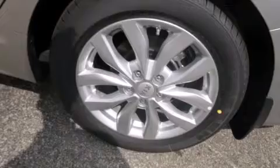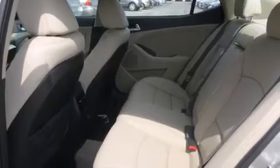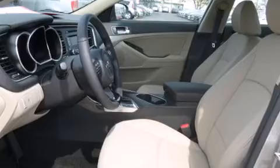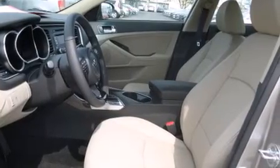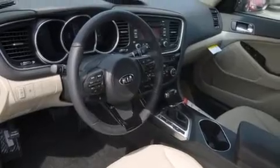All of the following features are included: air conditioning with automatic climate control, a split-folding rear seat, cruise control, a CD player, front-side impact airbags, an auto-dimming rearview mirror, a home-link feature, a rear window defroster, a keyless entry system, and a power driver seat.